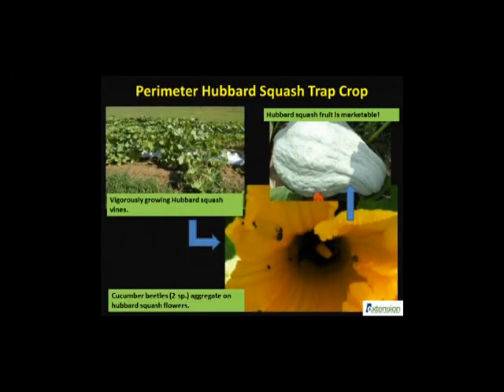In a small-scale trap crop study in 2015, we found many beetles were attracted not only to the Hubbard squash leaves in the early season, but also to the Hubbard flowers in the late season. Leaf feeding usually is seen in the form of shattered leaves with round holes as shown in our earlier slide. Despite heavy cucumber beetle feeding, Hubbard keeps growing vigorously throughout the season, and each plant can produce several marketable fruits, which is an added bonus for farmers.